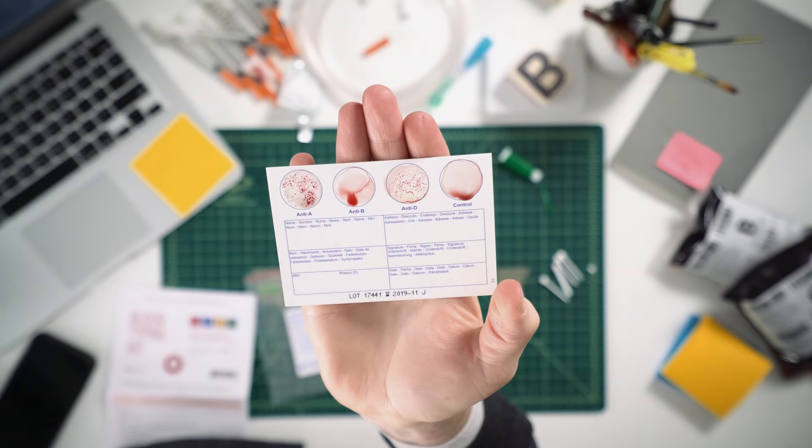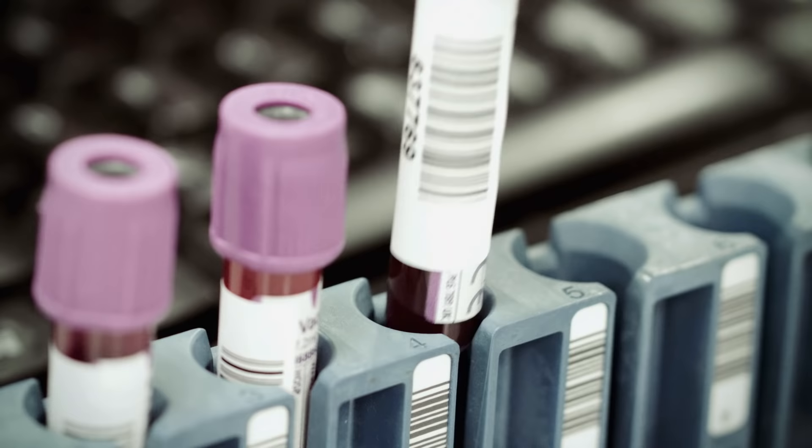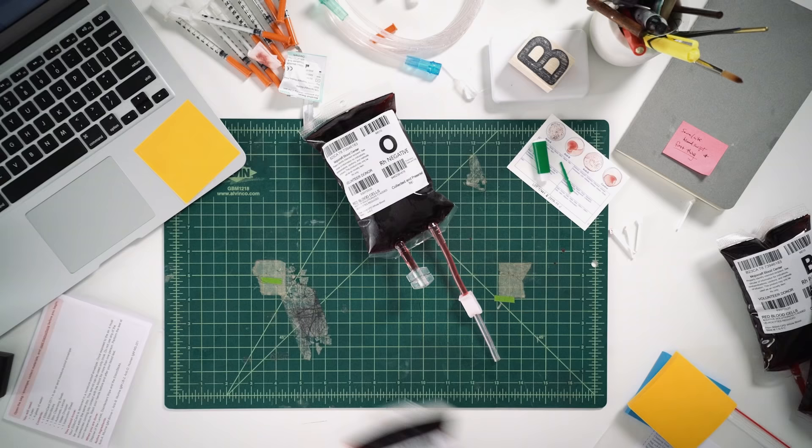In developed parts of the world, it's not crucial to know your blood type off the top of your head. Doctors will typically run tests before any major procedure, and if there's any doubt in a medical emergency, you'll most likely receive O negative blood — the universal donor blood that's safe to give to any A, B, AB, or O recipient.